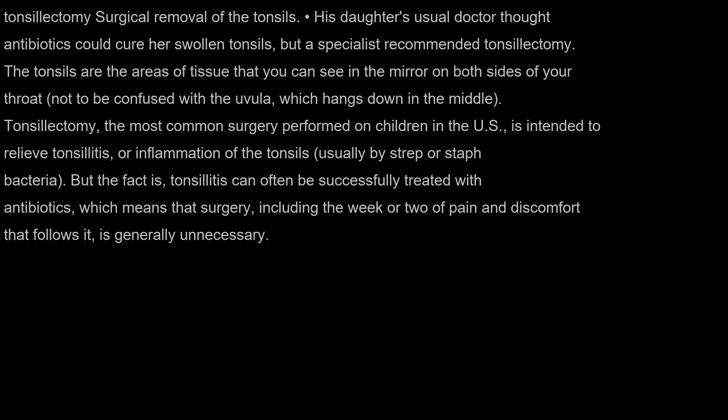Tonsillectomy: surgical removal of the tonsils. His daughter's usual doctor thought antibiotics could cure her swollen tonsils, but a specialist recommended tonsillectomy. The tonsils are the areas of tissue that you can see in the mirror on both sides of your throat, not to be confused with the uvula, which hangs down in the middle. Tonsillectomy is the most common surgery performed on children in the US, intended to relieve tonsillitis, or inflammation of the tonsils, usually by strep or staph bacteria.